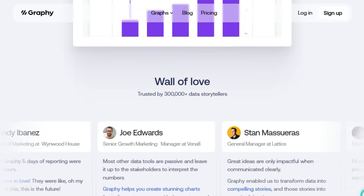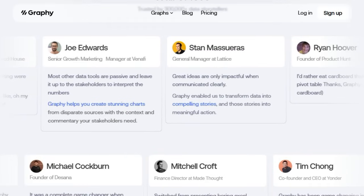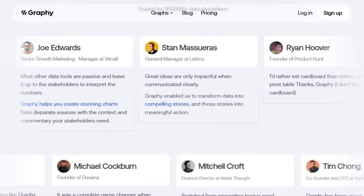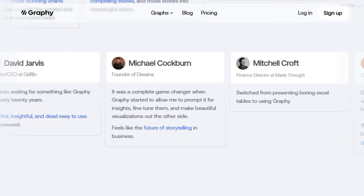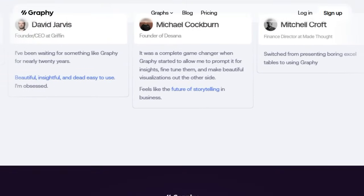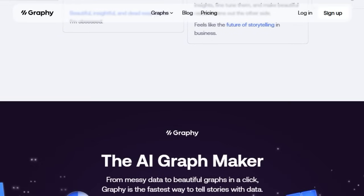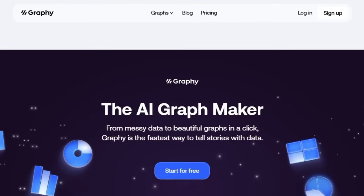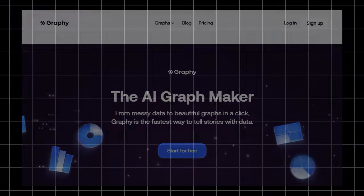Embedding the resulting visuals into slides, documents, Notion pages, websites, or social media is effortless, making Graphy ideal for teams and creators who need dynamic, shareable visuals quickly. This is the tool that feels futuristic — not just because it's fast and smart, but because it truly understands your data and turns it into a story regardless of its shape. Graphy frees your audience from spreadsheets and gives them visuals that actually speak.